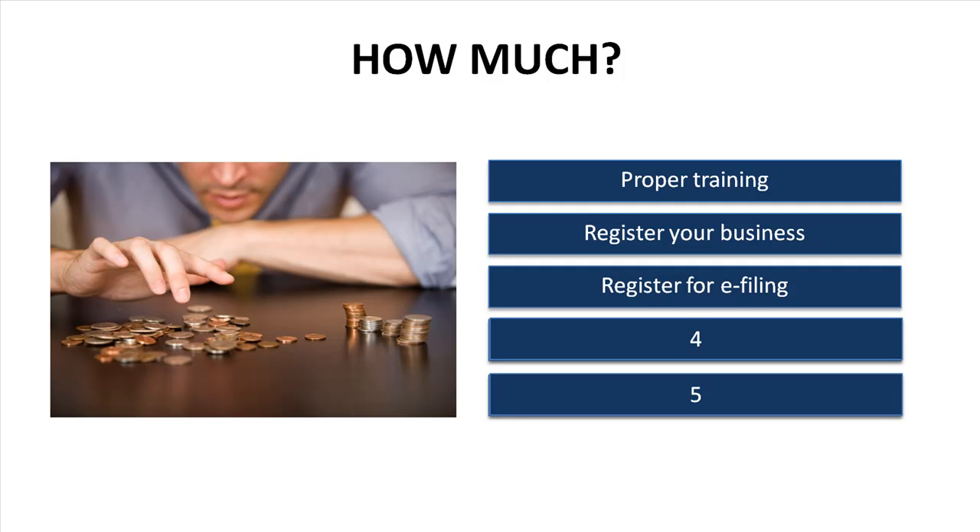Registering for e-filing is the third cost. If you are preparing tax returns for the public, you have to register as an e-filer with the Canada Revenue Agency — and the good news is that it's absolutely free. The CRA just screens you and makes sure you're up to date with your own taxes. The government doesn't want you preparing returns for the public when you're five years behind on your own. So first step: get your own house in order. Registration is free — you go online to the CRA website, register, and they provide you with an e-file number and password that you plug into your software.